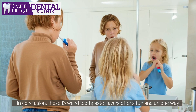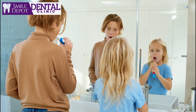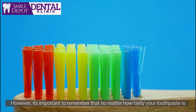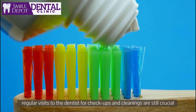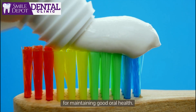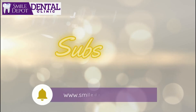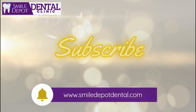In conclusion, these 13 weird toothpaste flavors offer a fun and unique way to spice up your daily oral care routine. However, it's important to remember that no matter how tasty your toothpaste is, regular visits to the dentist for check-ups and cleanings are still crucial for maintaining good oral health. If you want more, follow us, share this video, and hit the like button. We'll see you next time.